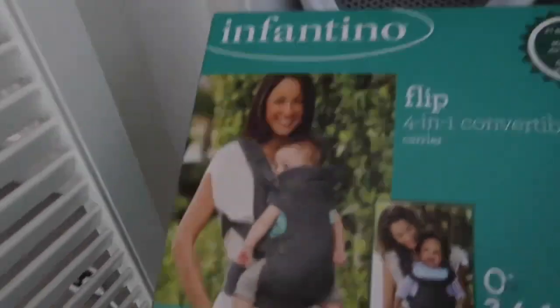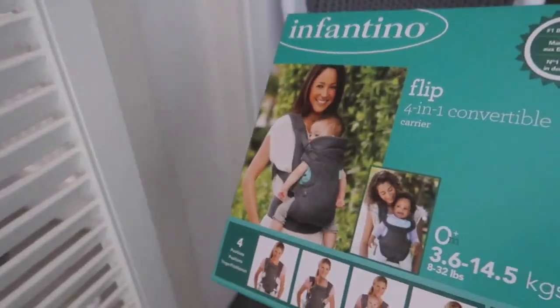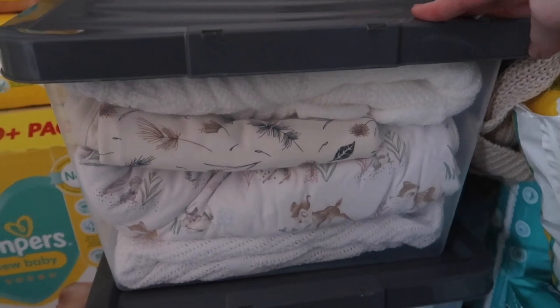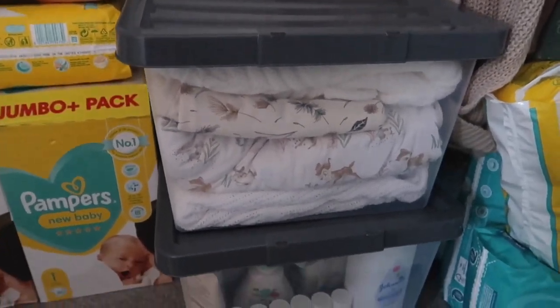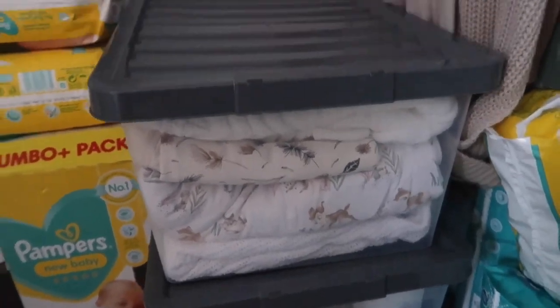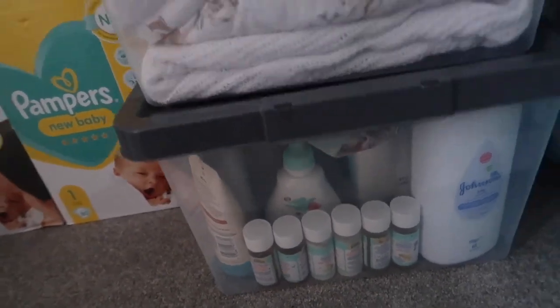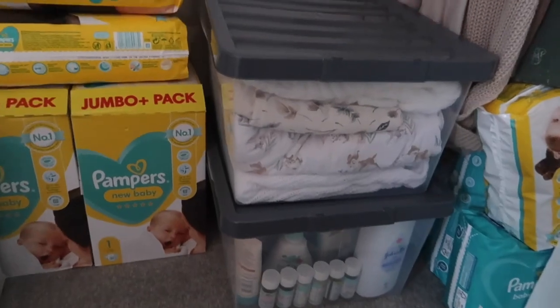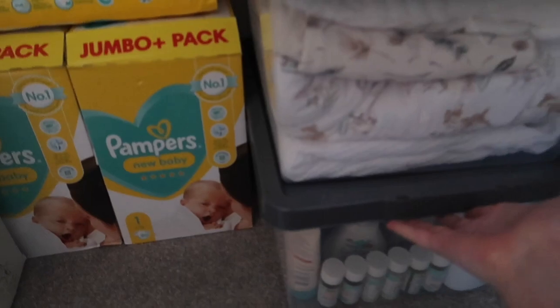I've got the Mamas and Papas sit and play thing but she can't use that until she's six months. I've still got time! I've also got the sling, bigger nappies that Aaron accidentally got — but handy to have. Here I have bedding, so I'm going to put all her bed stuff in there: sleep togs, quilts, blankets, towels. Underneath I've got all the extra bath storage. I was gifted quite a lot of baby bath stuff and didn't have anywhere to put it, so any excess just goes in there.